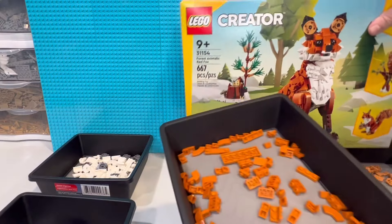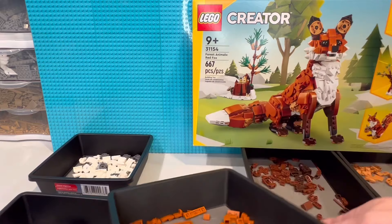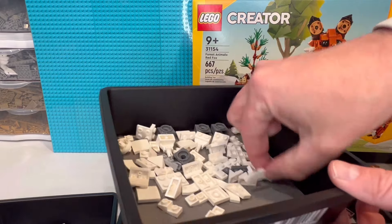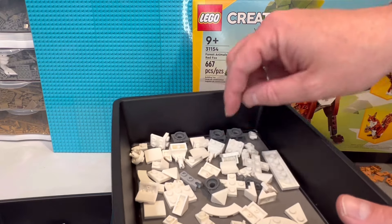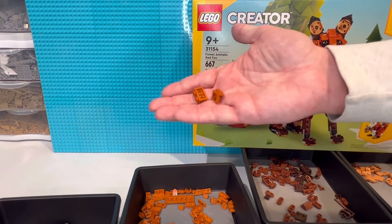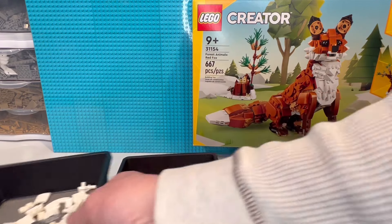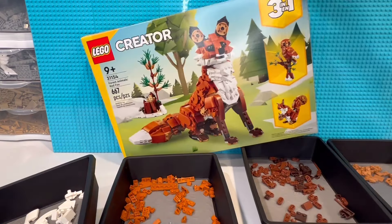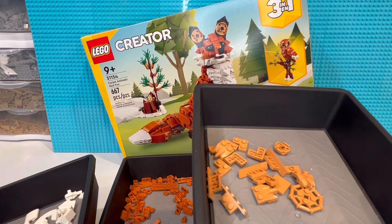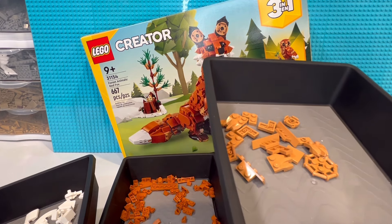Got the dark orange — decent amount there. Some white; you do get some good white pieces, those one-by-threes. Lots of brackets, really — same with the orange, you get a ton of brackets. There's what you can see with that one.